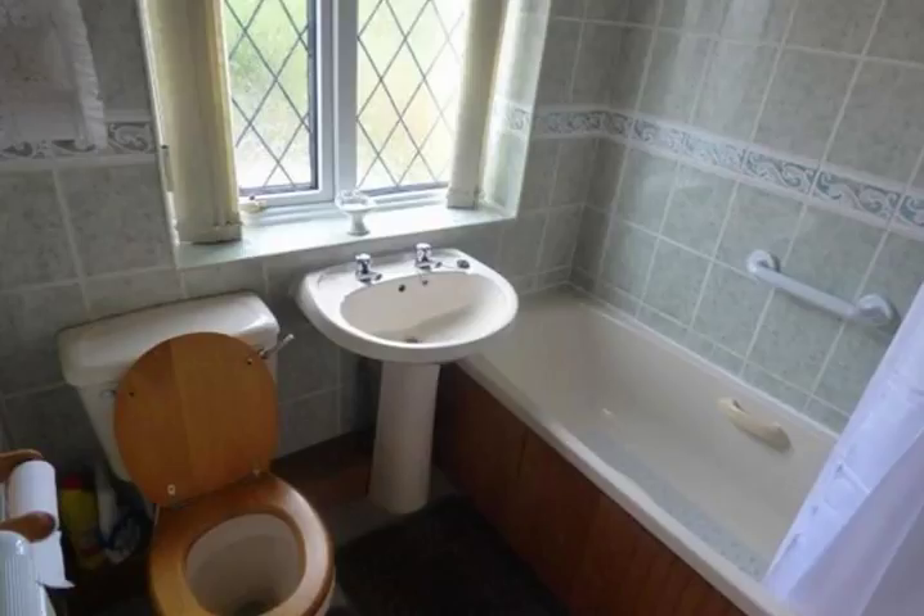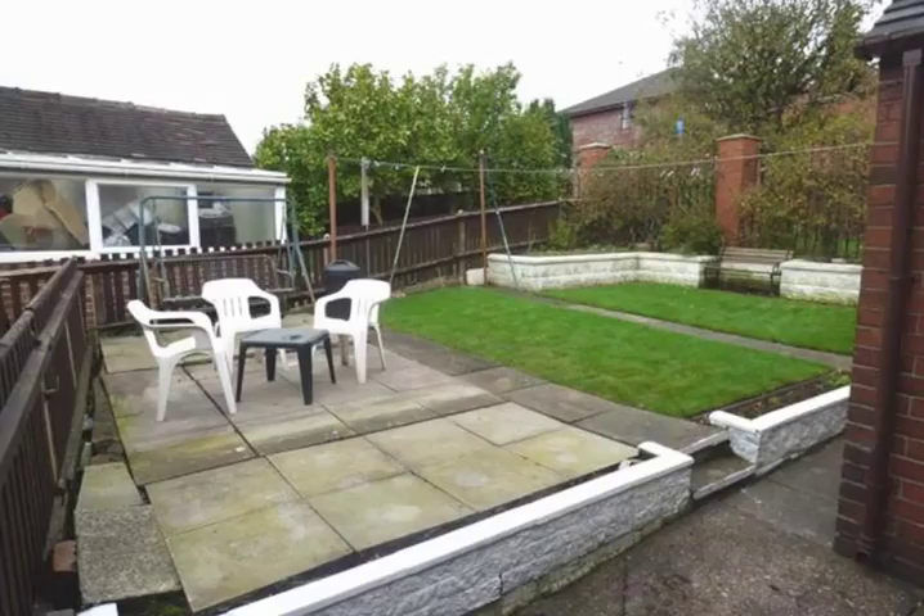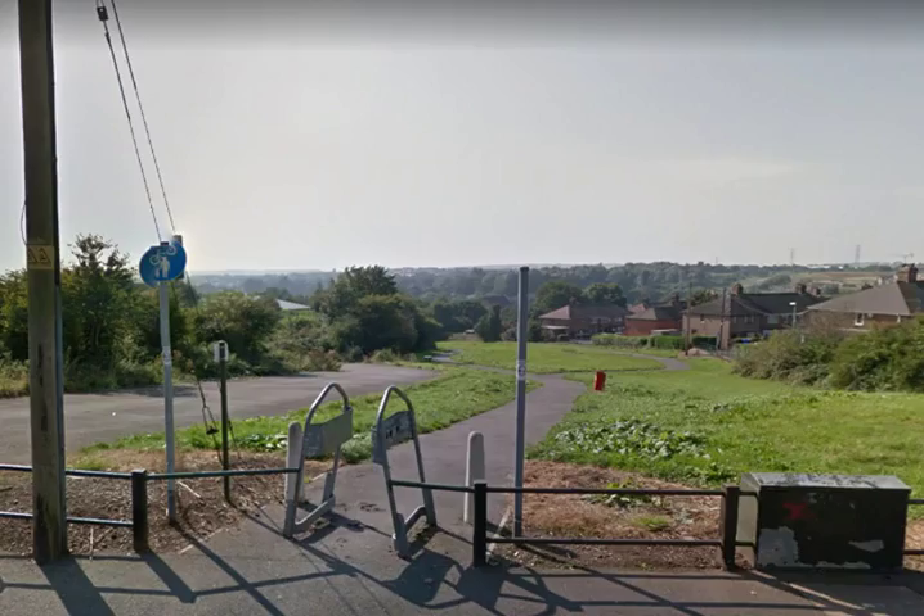Outside there's a good garden area that's fenced all the way around. At the back there's a nice sitting area, a couple of lawns, and there's even an apple tree hanging over from next door — eating apples — so in the summer and autumn you can help yourself. It's very well laid out and a good sun trap.